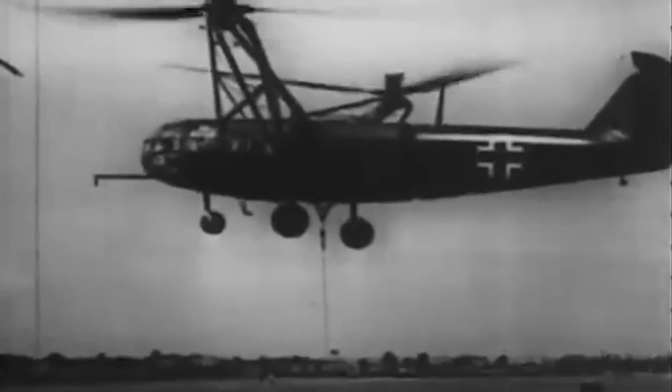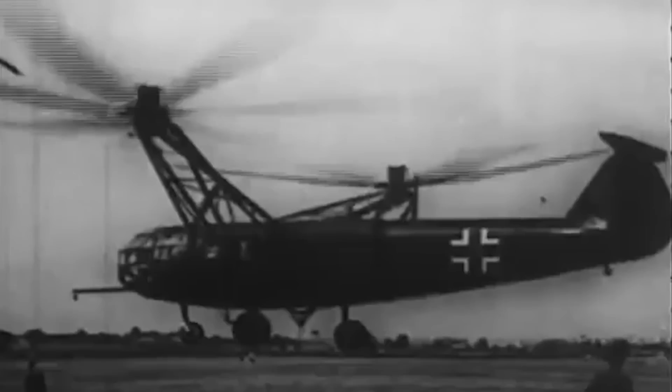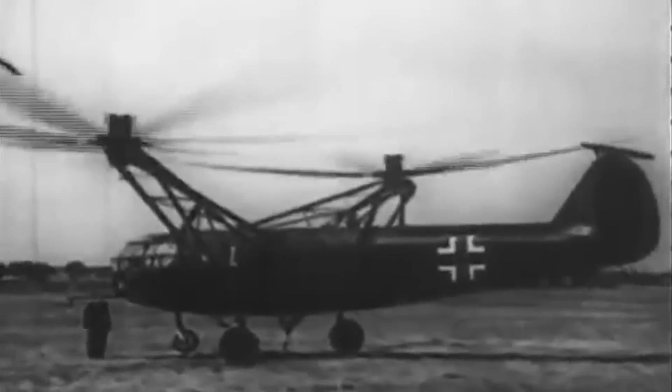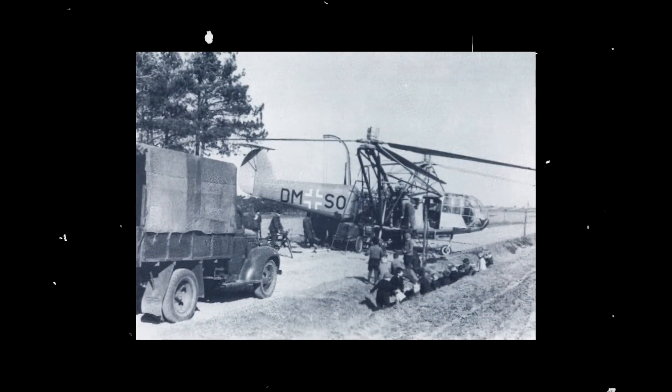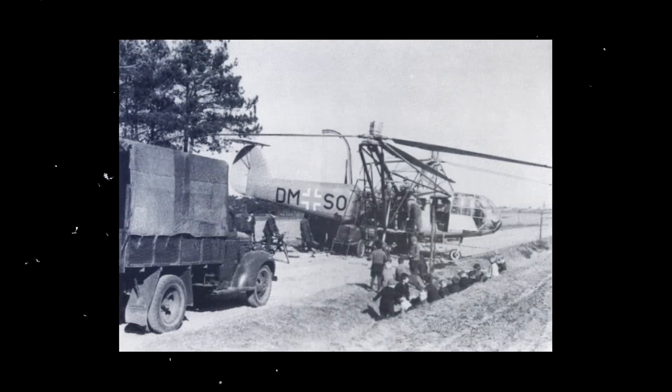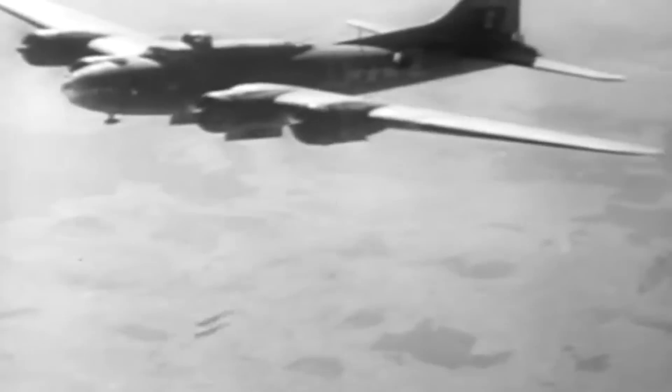Conducted in early 1942, acceptance trials concluded successfully, with the Reichsluftfahrtministerium ordering another 100 production models. By July 1942, the second prototype was completed after a few test flights. Though 10 Drache completed that same year were lost to a bombing raid, further raids complicated production, and both helicopters and their parts were destroyed by the Allies.